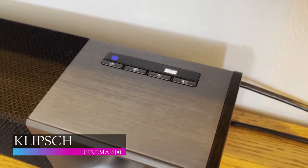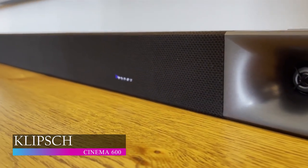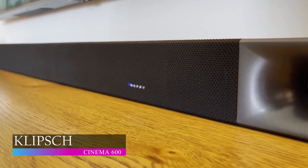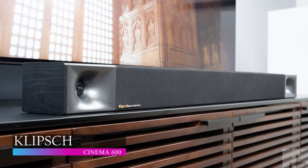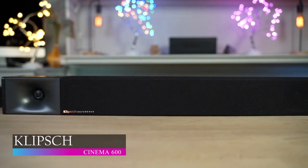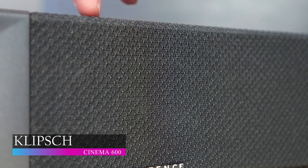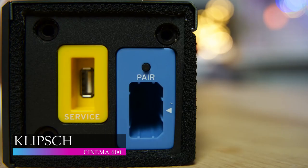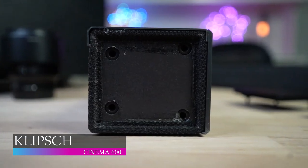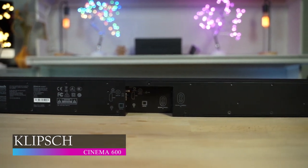Connectivity through the Klipsch Cinema 600 is easy and straightforward. Simply attach the included HDMI cable or optical cable to your TV to get that premium cinematic home sound. It also comes with a single remote that allows you to control the system and the wireless subwoofer. Did you know that Klipsch Cinema 600 has the largest subwoofers in the market, which translates to bigger and cleaner bass better than anything you've experienced before? The soundbar also looks better than any other soundbar with real wood materials creating a natural look for your home.